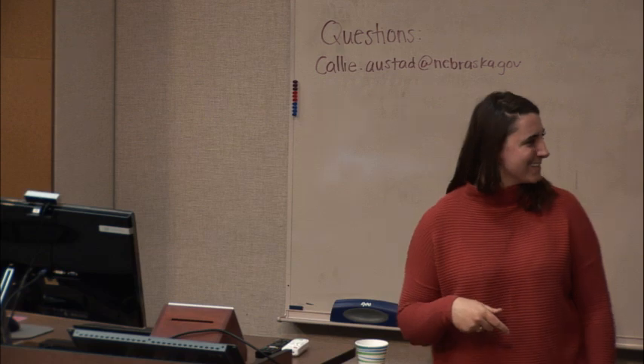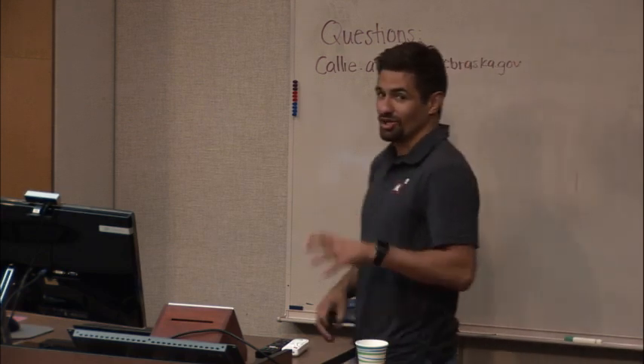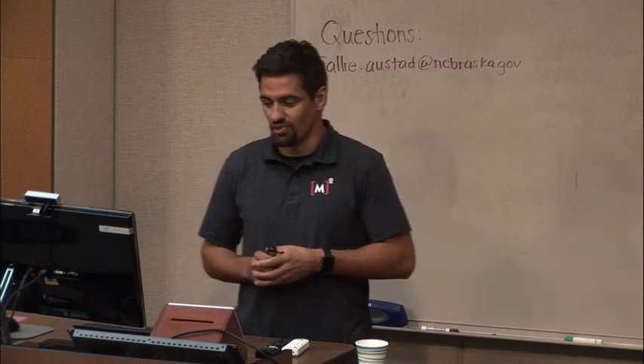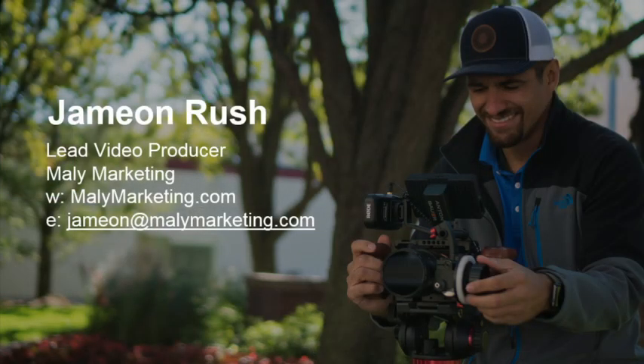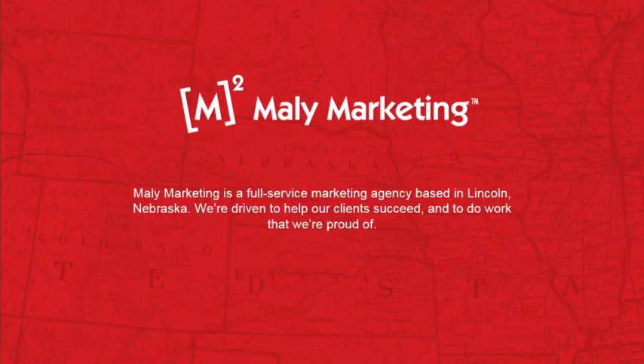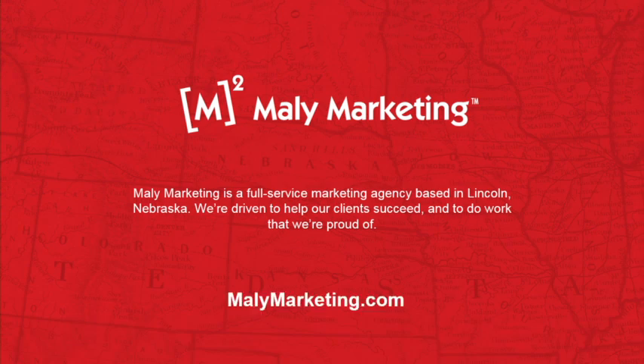Thank you, Callie. Hello, everyone joining us for this webinar. We've got a few people here in the conference space. What I'm going to be talking about today is producing video on a shoestring budget. I'm Jamie and Rush, lead video producer at Mallee Marketing. We are a full-service marketing and advertising agency based here in Lincoln, Nebraska. We work with a number of different tourism clients across the state — that's one of the main industries that we focus on.